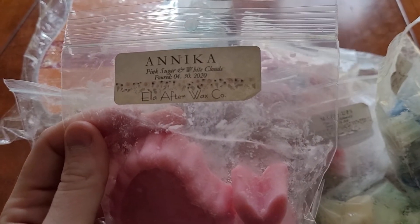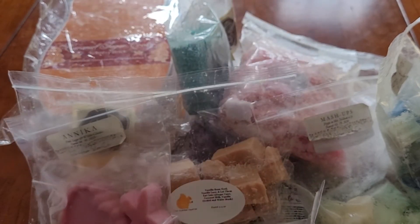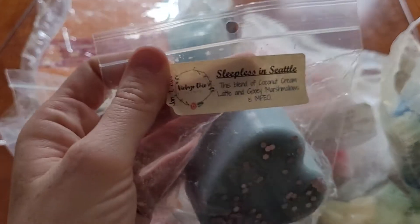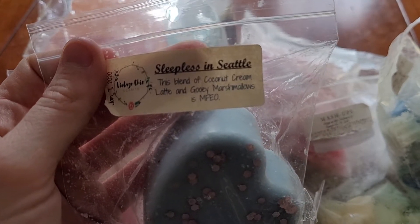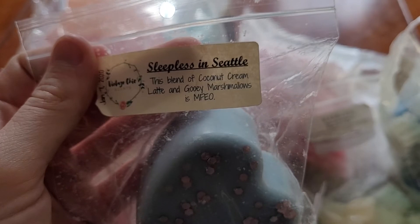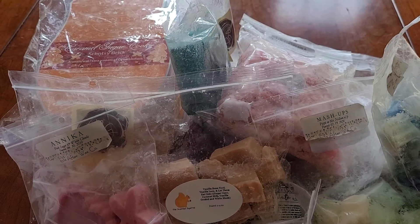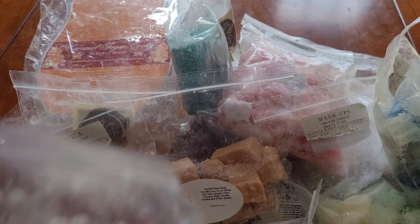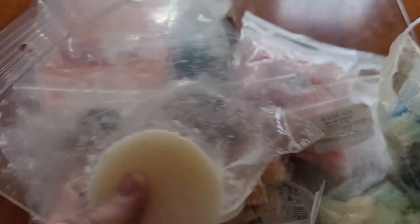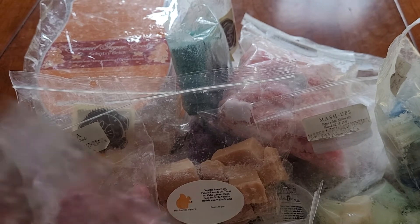Anika from Ella After — pink sugar and white clouds. Sleepless in Seattle from Vintage Chic Scents. This is a blend of coconut cream, latte, and gooey marshmallows — it's MFEO. I got this sample from Ella After but I don't know what it is, so I'm just gonna melt it.